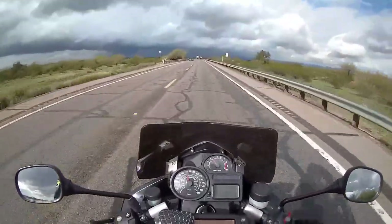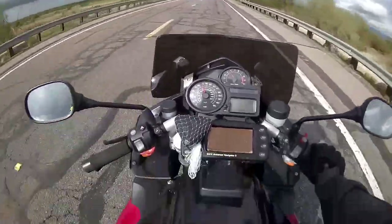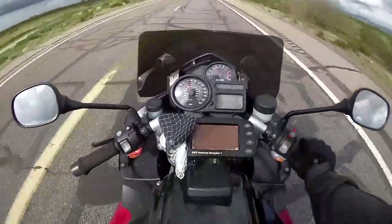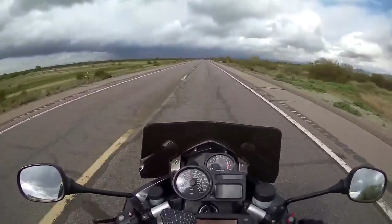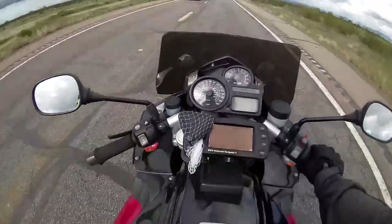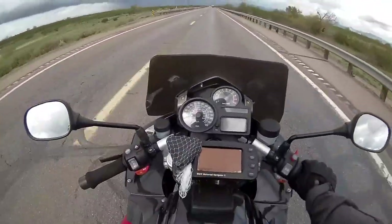It's an odd sort of motorcycle. It's got this massive Boxer engine stuffed into sort of a sport tourer frame, but it's not really fast enough to be a true sport tourer. And it's not really toury enough to be a touring bike.